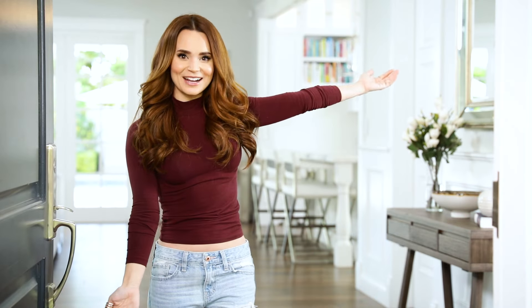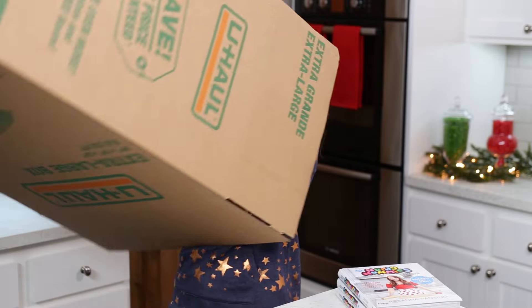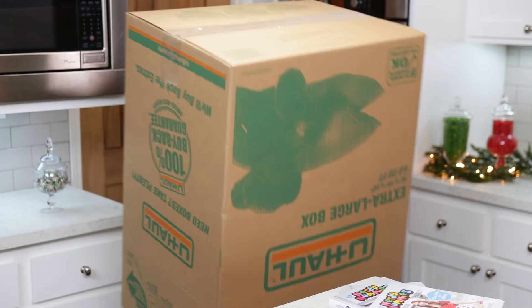Hey guys, it's Ro! Welcome to my home. Today, I'm gonna take you on a tour of my new place. Some of you know that I moved in earlier in the year. I just got settled. But before we start, a big thank you to Amazon for sponsoring and collaborating with me to make this video possible.